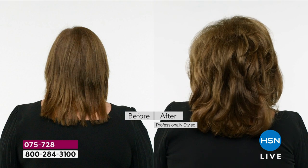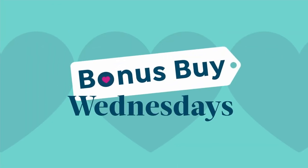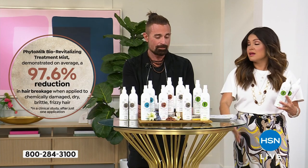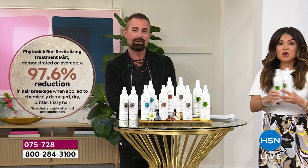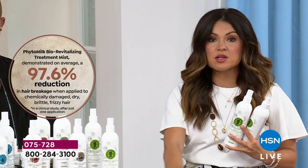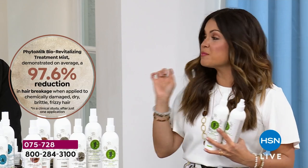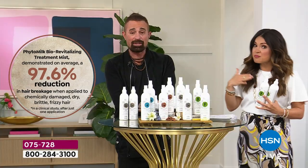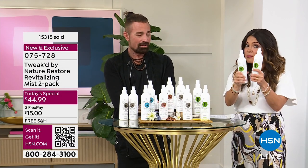Let's say you brush your hair and there are 100 strands on the floor that just broke off your head. One time use of this product and instead of 100 hairs on the floor, you would see 2.4 hairs. A 97.6% reduction in hair breakage just from this product.